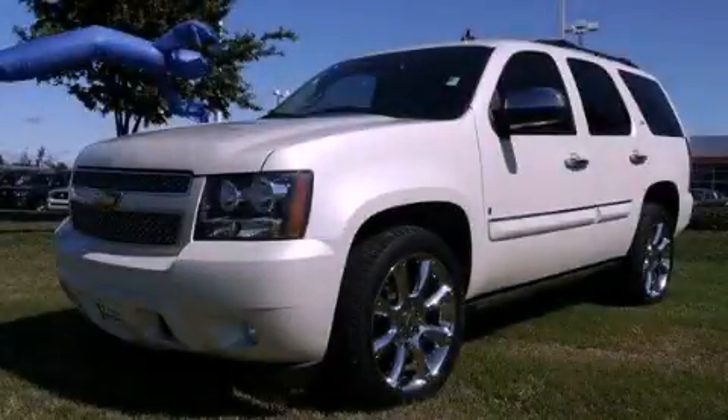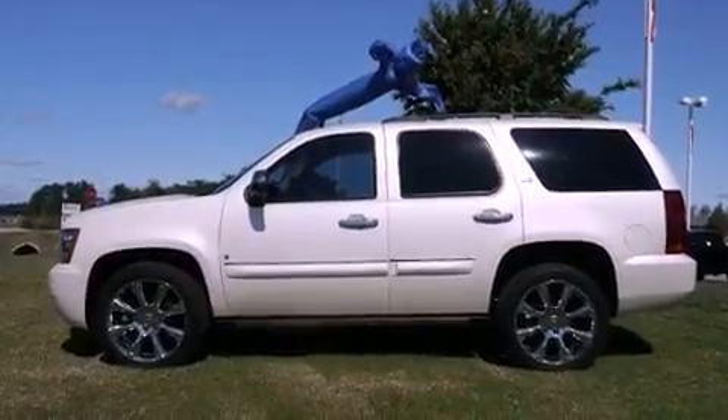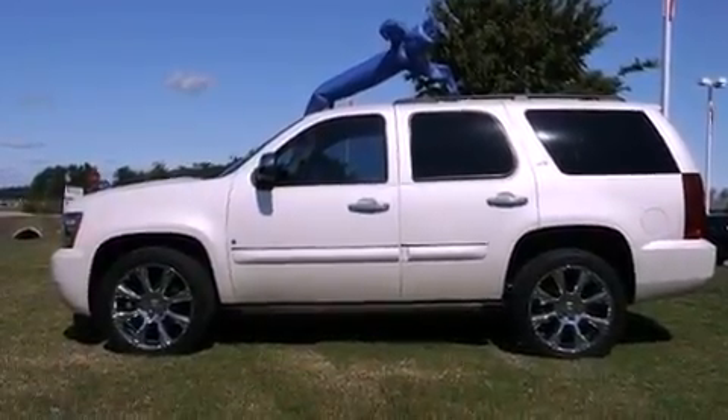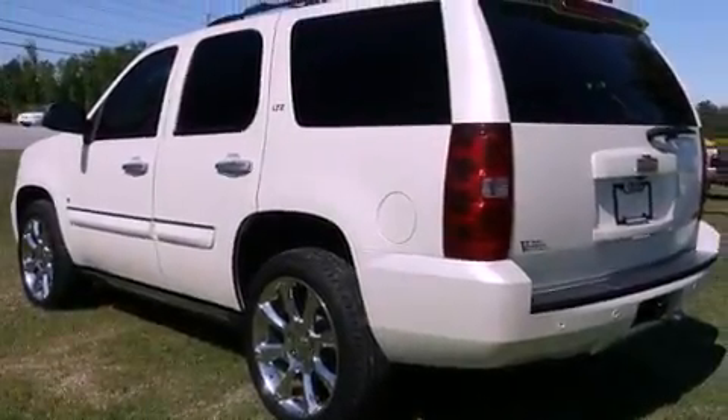This is a 2008 Chevrolet Tahoe, for when safety, size, and space are of importance. It has a 5.3-liter 8-cylinder engine, a 4-speed automatic transmission, and 4-wheel drive.